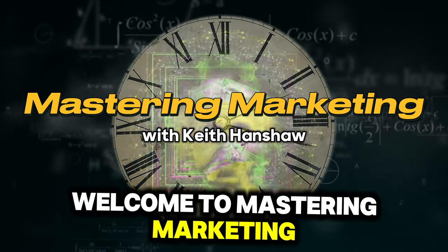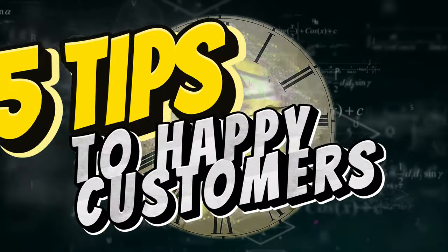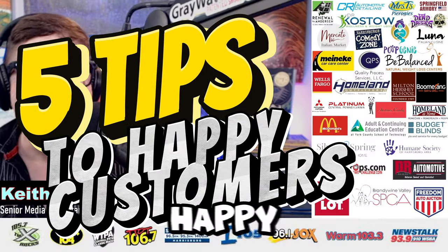Welcome to Mastering Marketing, your daily dose of marketing wisdom in 60 seconds. Here are five tips for creating happy customers.